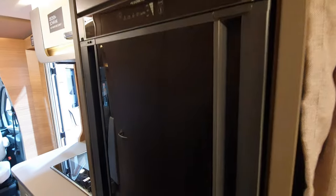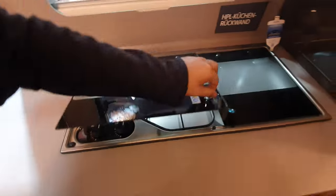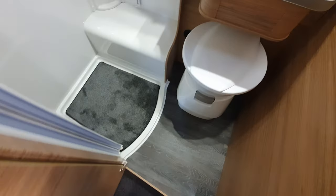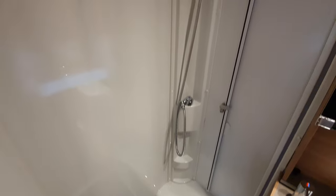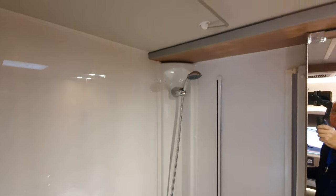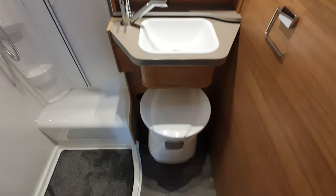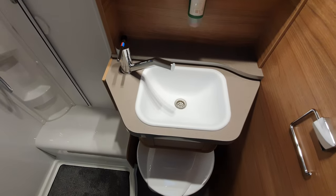Here we've got a Dometic fridge, two burners, and a sink. People say two burners isn't enough, but many vans don't have the possibility of using three burners even when they have them because they're so close together — although in recent years the spacing between burners has actually been getting larger.